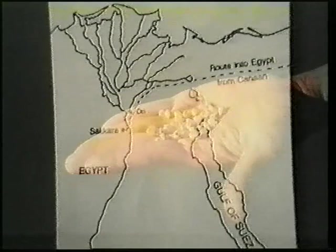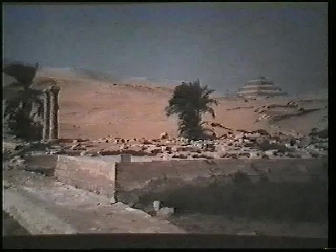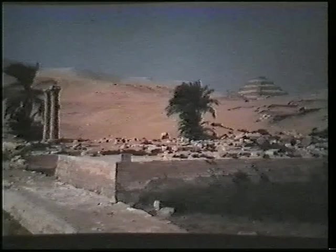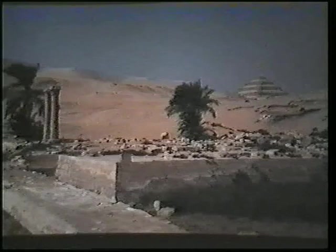The complex at Saqqara is unique — nothing like it has ever been found. A great deal has been written about this complex, and most mention the uniqueness of it; it is something they cannot explain. I suggest to you that the circumstantial evidence fits the story of Joseph perfectly.